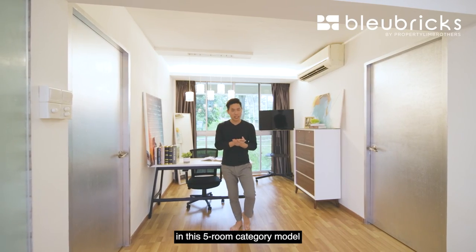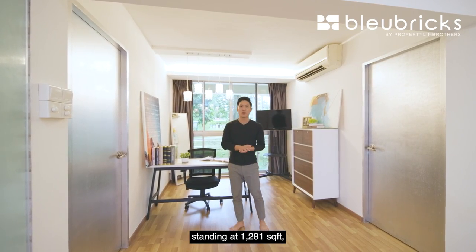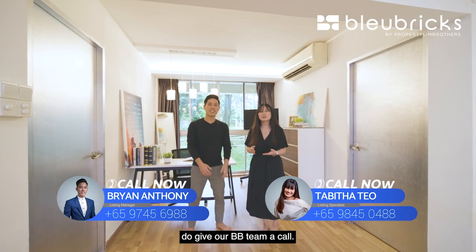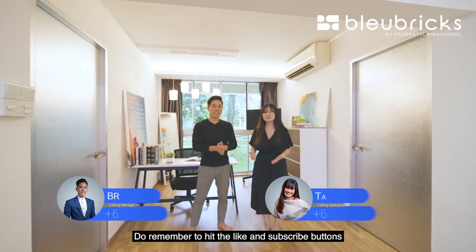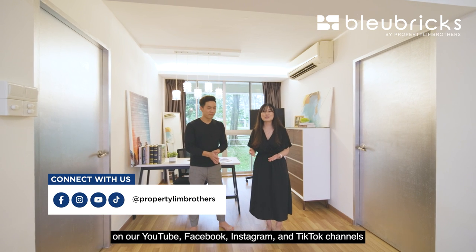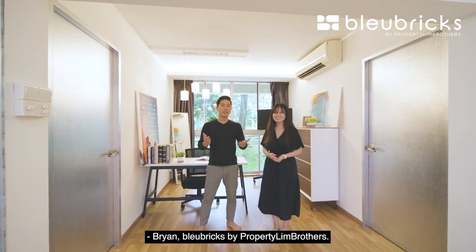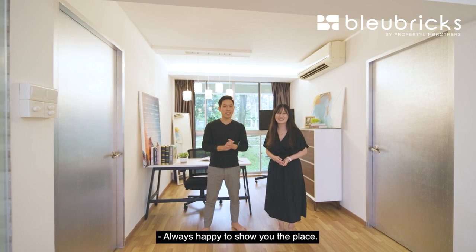If you like what you see — a five-room flat standing at 1,281 square feet with an asking price of only $700,000 negotiable — do give our BB team a call to arrange a physical viewing. Remember to hit the like and subscribe buttons on our YouTube, Facebook, Instagram and TikTok channels for more content. My name is Tabitha, and I'm Byron — Blue Bricks by Property Lim Brothers, always happy to show you the place.